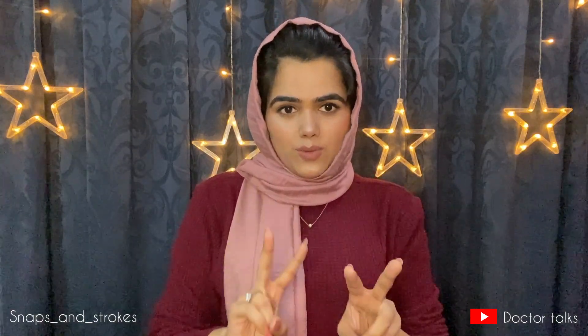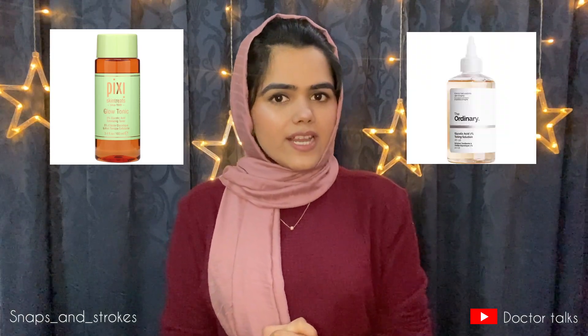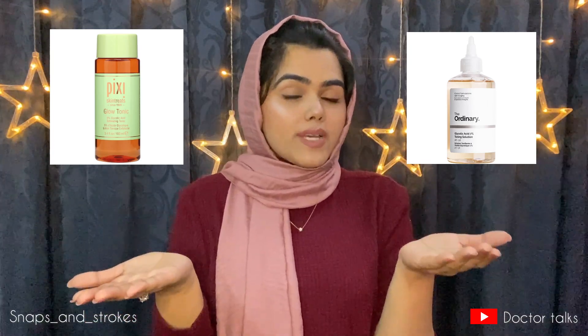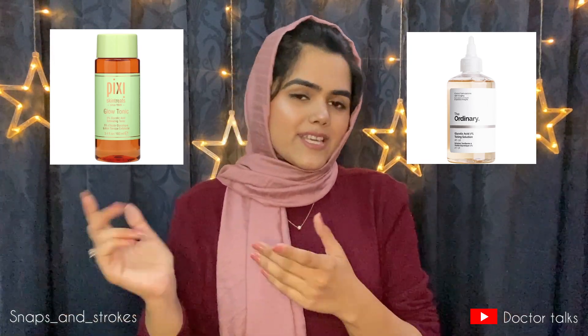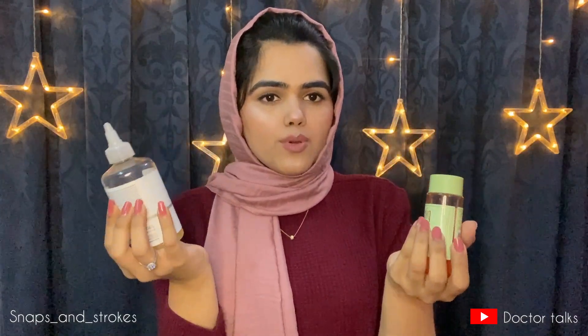In today's world, glycolic acid is a really famous ingredient used in different serums and toners. Two of the very famous toners containing glycolic acid are the Pixie Glow Tonic containing 5% glycolic acid and The Ordinary Glycolic Acid 7% toning solution. I have both of them in my hands and I've used them both, so let's get into the comparison.